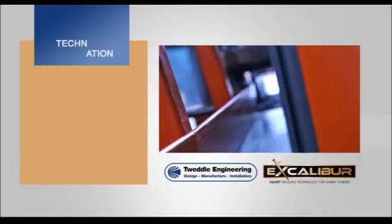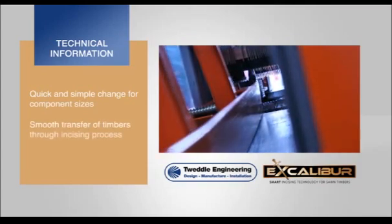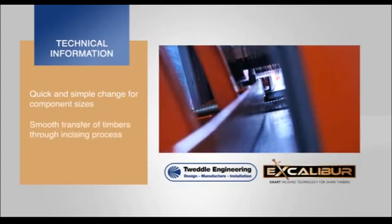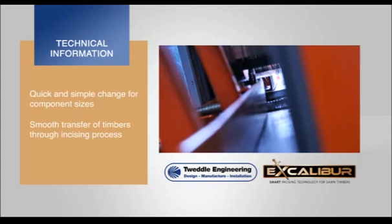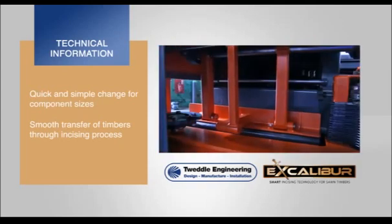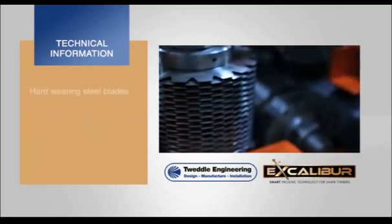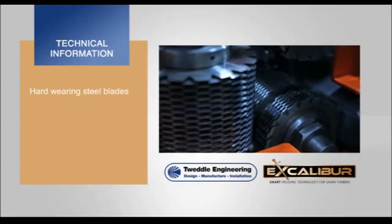With the added facility of a digital measuring system for quick and accurate setting of the incising head gap, the hand wheel provides rapid adjustment of both entry and exit fence guides, as these fences are synchronized together for simultaneous movement. A patented swinging arm movement within Excalibur also facilitates the smooth transfer of timbers through the incising process.